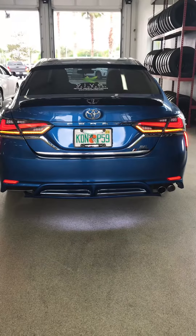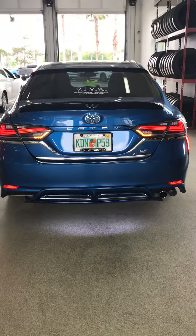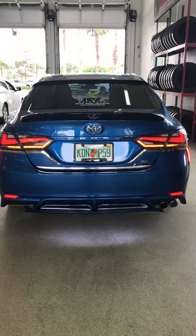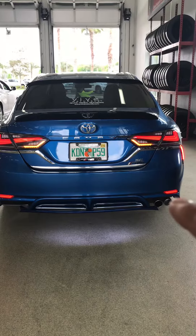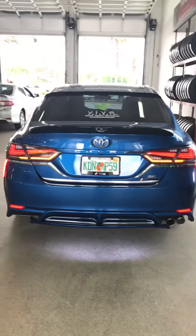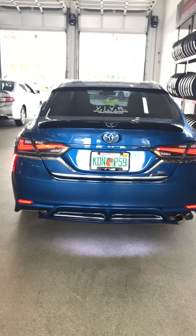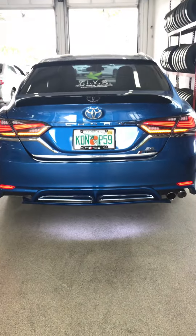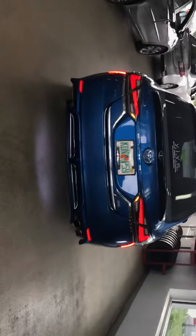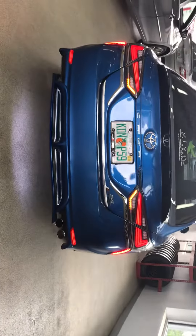I'm here at Toyota Wessley Chapel in Wessley Chapel, Florida with my 2018 Toyota Camry SE. I added a new upgrade: these marker lights — actually they're reflectors, but now they function as lights that turn on and they're also brake lights too, which is kind of nice. It goes along with the side view, which looks fantastic.